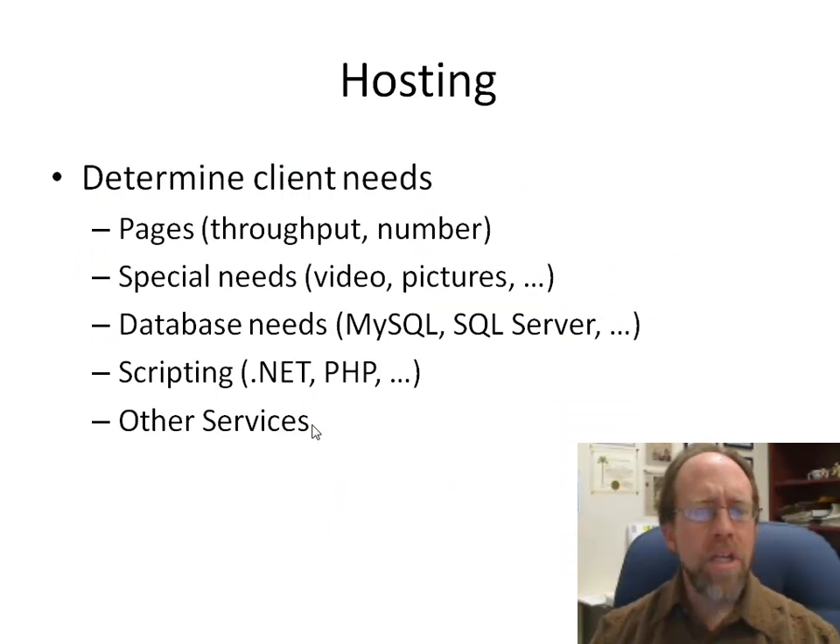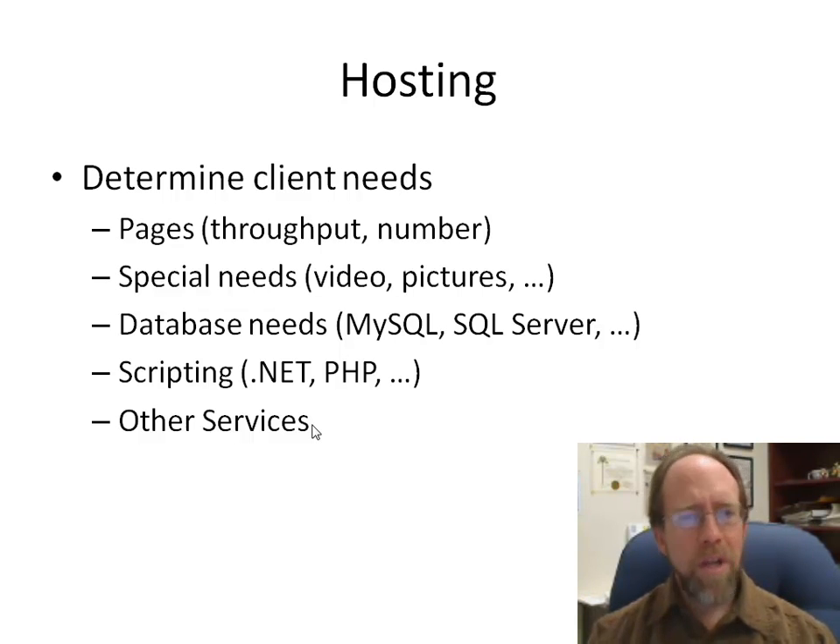When you're going to be doing hosting, the first thing you need to know is what type of needs you're going to have. Customers tend to always overestimate their page needs, but regardless, you need to manage the throughput and number of pages the client actually requires. If they're expecting a million page hits a day, that's a heavy server load — especially if they need to host video, pictures, and other bandwidth-intensive content.